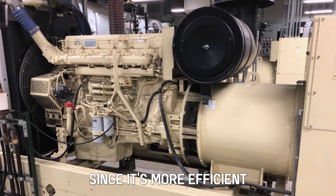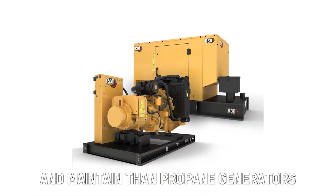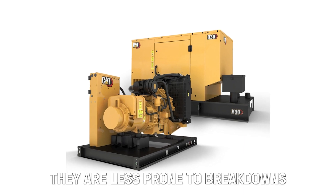Verdict: So which is better? Weighing both pros and cons, the diesel generator is better, since it's more efficient and cheaper to run and maintain than propane generators. Additionally, they are less prone to breakdowns.